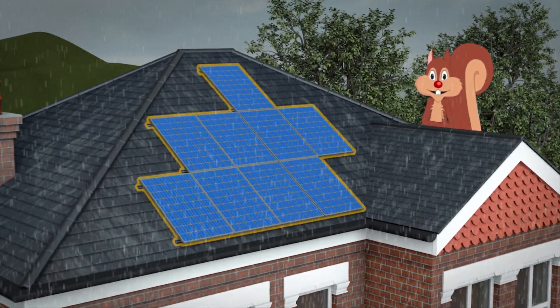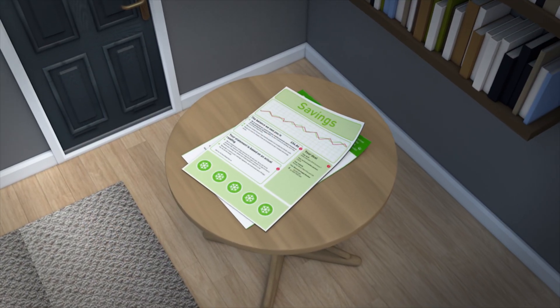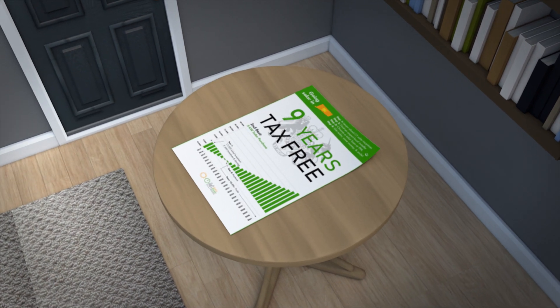Generate electricity with solar panels, even on cloudy days. Reduce your electricity bills and get paid by the government. Fixed for 20 years, tax-free.